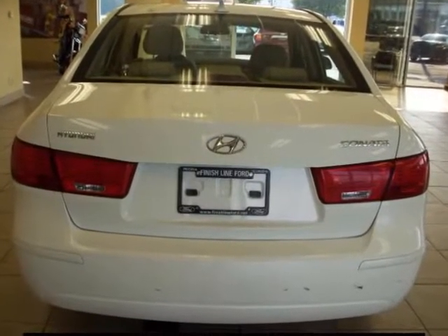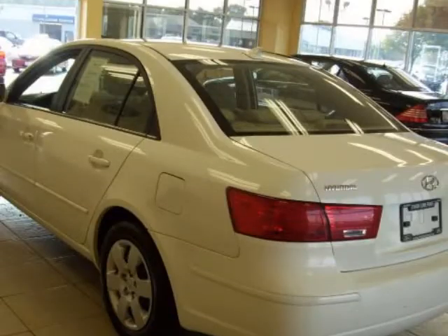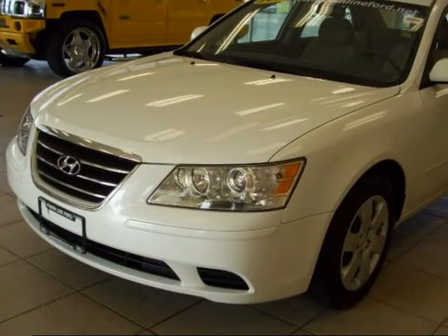New Car Test Drive said it has moved up the class. Sonata is now a large car, with a full-size edge in creature comfort. It's roomier in almost every dimension than its mid-size competitors.